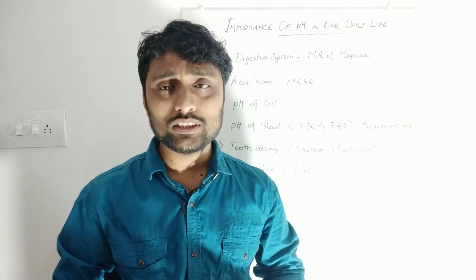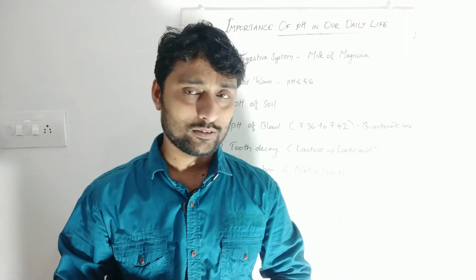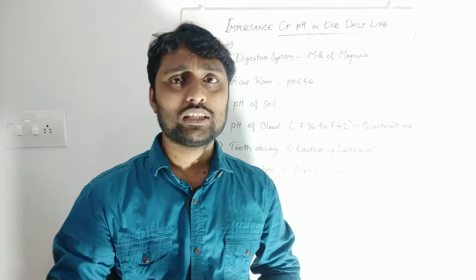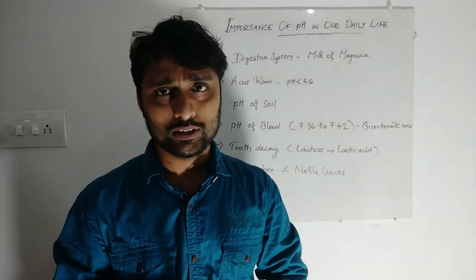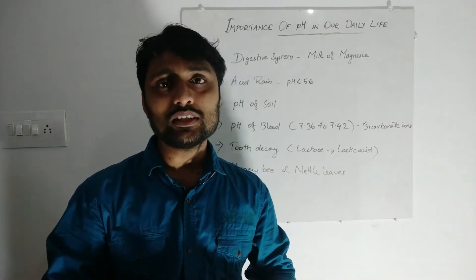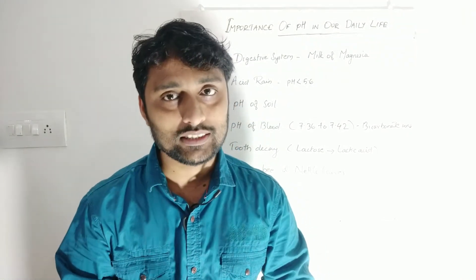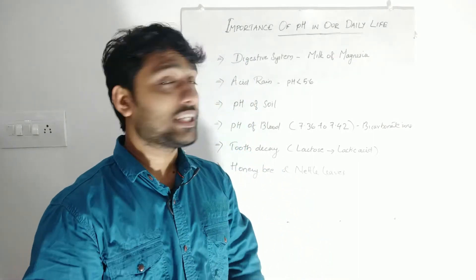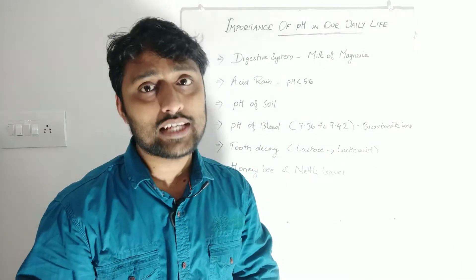After using that, we will get relief from the excess acid. That is the way we can overcome that problem. The digestive system has a particular pH range; if it falls below that range, we can rectify it by using milk of magnesia, which is an example of an antacid.